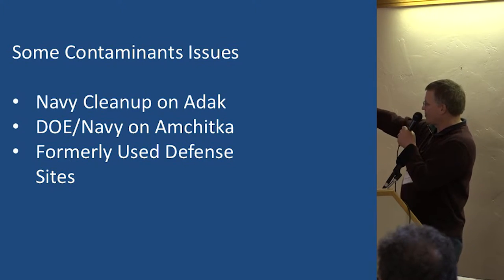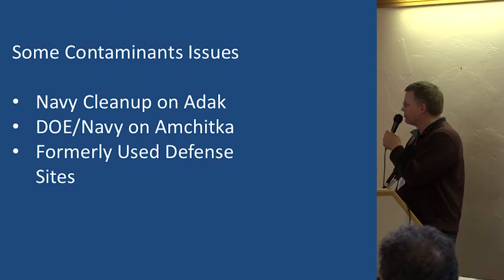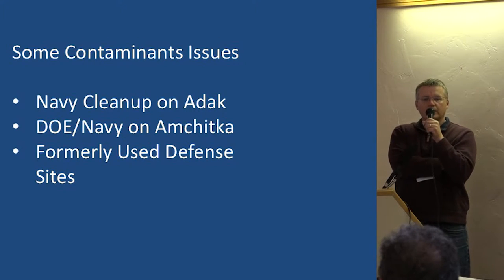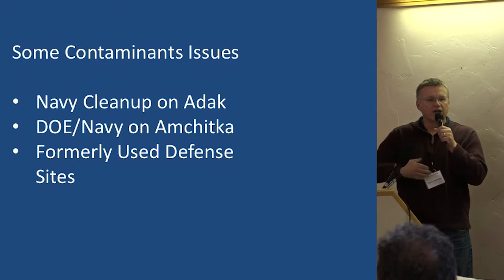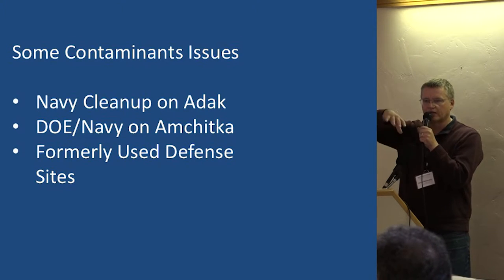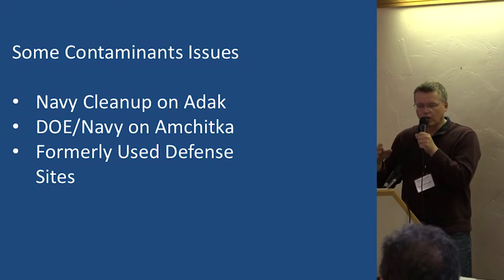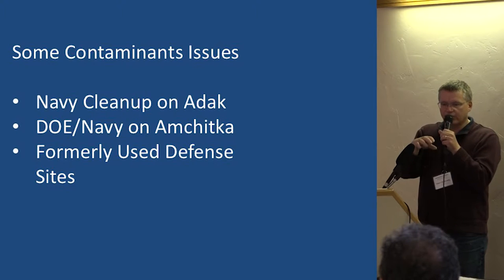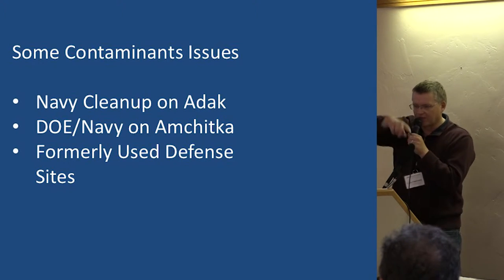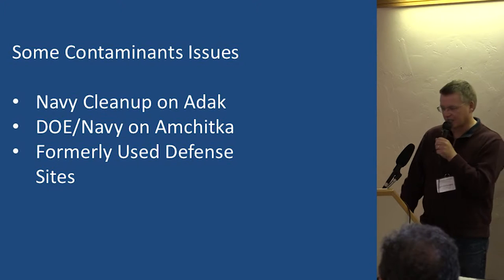I'll talk very quickly about the first two issues. For those unfamiliar, the Navy has for many years been involved with cleanup on ADAK Island. It isn't really directly a National Wildlife Refuge matter because the cleanup is occurring on the naval withdrawal lands — a lot of it is occurring on land still under the control of the Department of Defense because it's contaminated and can't be transferred until it's been cleaned up.